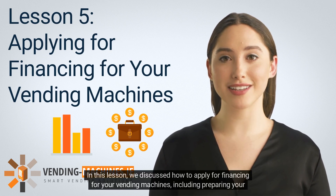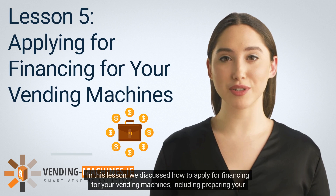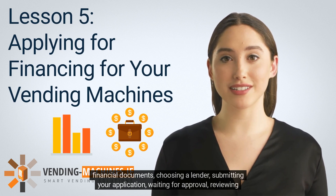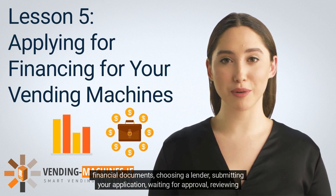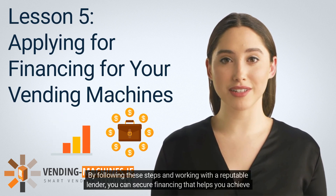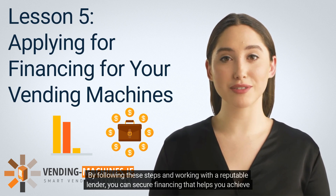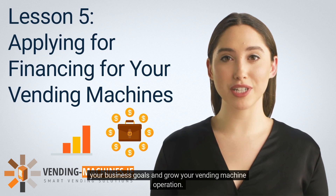In this lesson, we discussed how to apply for financing for your vending machines, including preparing your financial documents, choosing a lender, submitting your application, waiting for approval, reviewing the offer, and accepting the funds. By following these steps and working with a reputable lender, you can secure financing that helps you achieve your business goals and grow your vending machine operation.